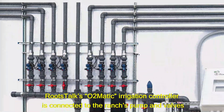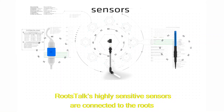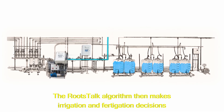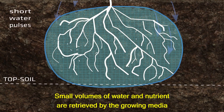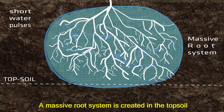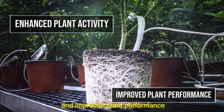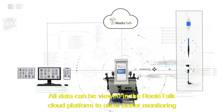RootsTalk's automatic irrigation controller is connected to the ranch's pump and valves. RootsTalk's highly sensitive sensors are connected to the roots. Chemical and physical changes in the growing media are analyzed by RootsTalk in real-time. The RootsTalk algorithm then makes irrigation and fertigation decisions based on the plant's behavior and available oxygen. Small volumes of water and nutrients are retrieved by the growing media and expand by means of capillary movement in the upper soil, creating a massive root system in the topsoil. This results in enhanced plant activity and improved plant performance. All data can be viewed in the RootsTalk cloud platform to allow better monitoring.